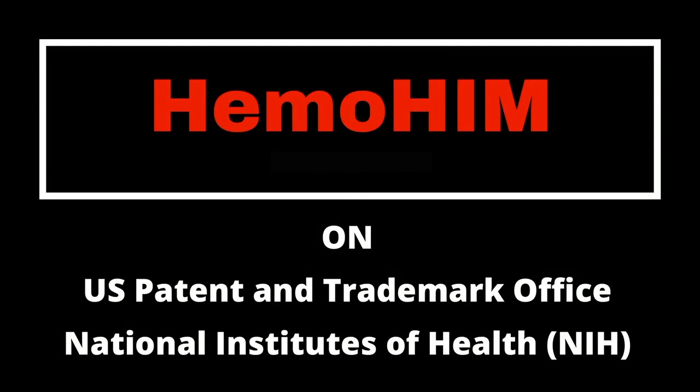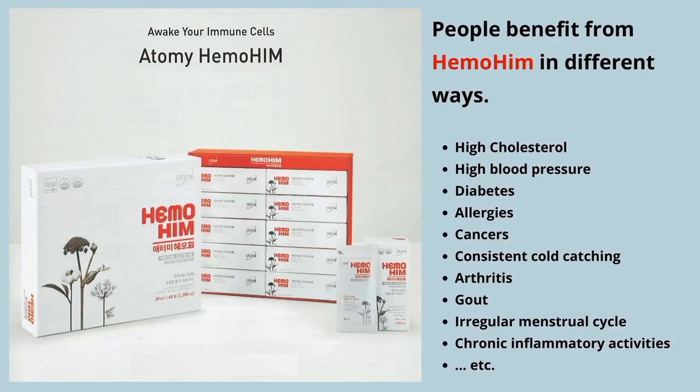Today we're going to talk about Hemohem, the U.S. patents that it holds, and go through some studies on the health benefits. Hemohem can benefit people's health in a variety of ways, as you can see here, and the studies that we'll look at a little bit later will talk about many of these.